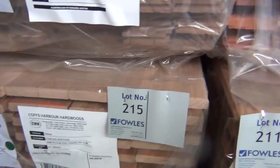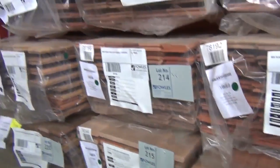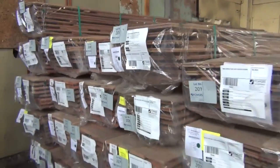Have a look at lot 215 — 130x19 blackbutt decking. Sensational stock. We've even got spotted gum in the flooring as well — a pack of 80x19 spotted gum flooring, lot number 219. Great variety there from New South Wales.